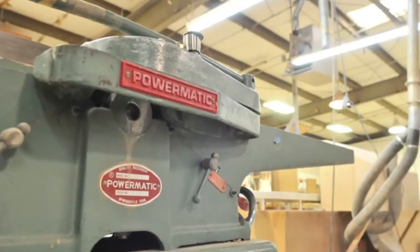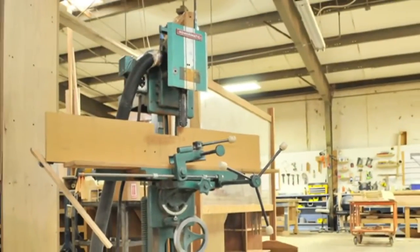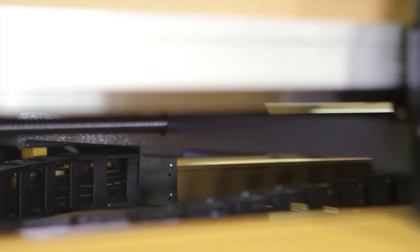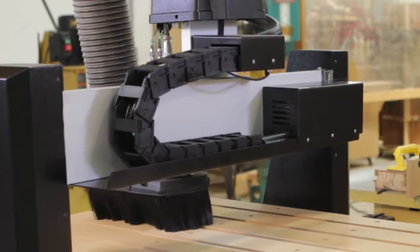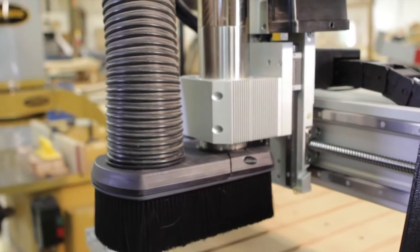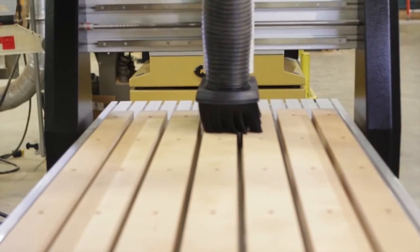Some of my Powermatic machines are over 30 years old and they still run like they are brand new, so I knew I could expect industry-leading durability with this Powermatic CNC machine. From the heavy-duty gantry to the linear guideways and the precision ball screws, I do not have to worry about my CNC's accuracy diminishing with time.